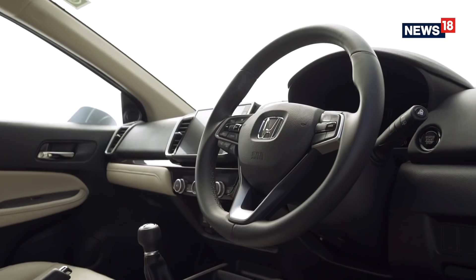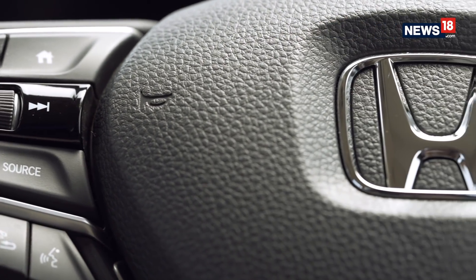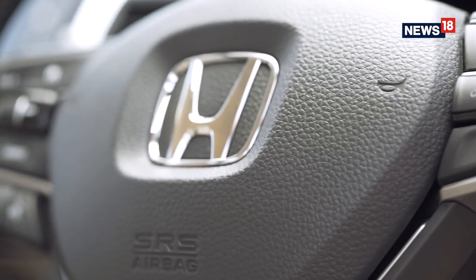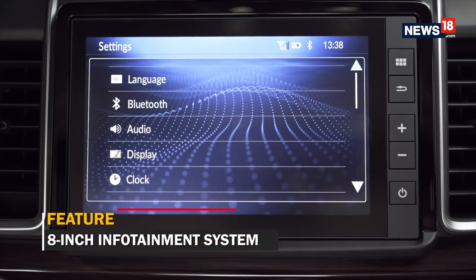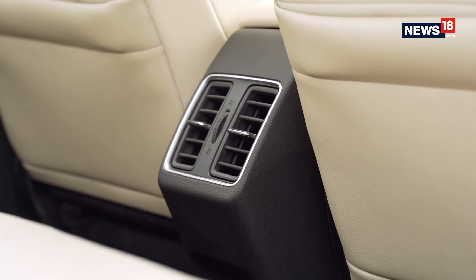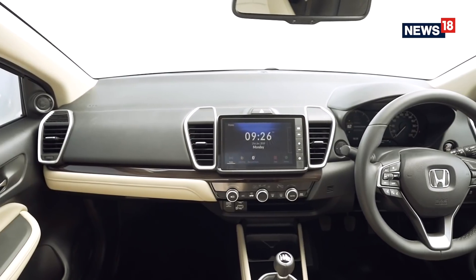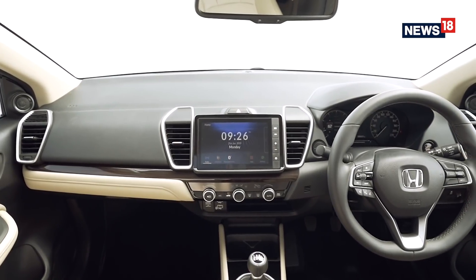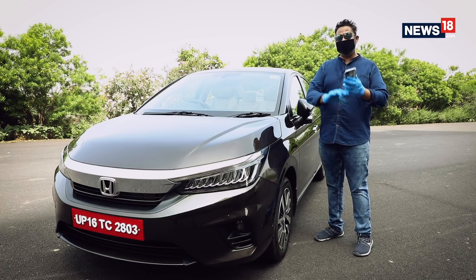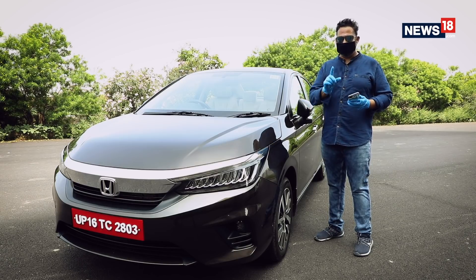The Honda engineers and designers deserve a pat on their back for the console design. The new City's central console layout is classy, attractive, functional, and most importantly has impeccable fit and finish. You get an 8-inch infotainment system with a neat layout, rotary knobs for the air-con unit, and vertically stacked AC vents. The instrument panel with a 7-inch TFT display is designed to excite the driver. Among the connected features, one I particularly like is that you can remotely switch on the AC via Honda Connect — let me show you how.